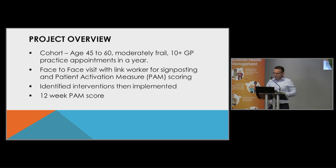What we wanted to do with that cohort of patients was provide them with a face-to-face visit with a link worker, to signpost to potential appropriate services that they hadn't accessed. And also, as mentioned in the previous presentation, to complete a patient activation measure, or PAM score. The premise is: how engaged and activated is that patient in their health and care, and how resilient are they?